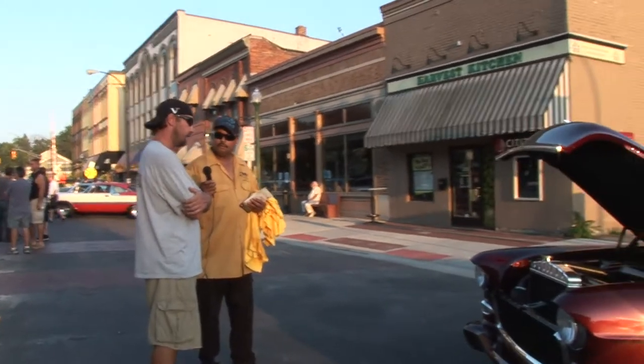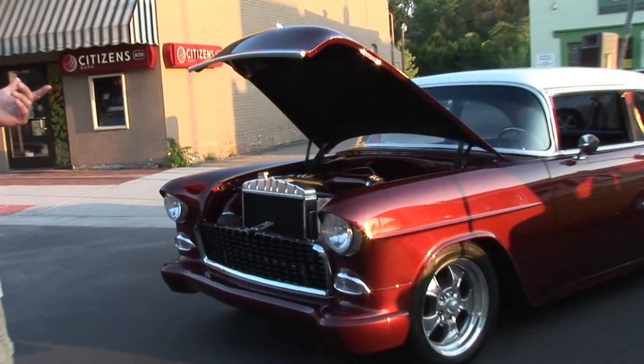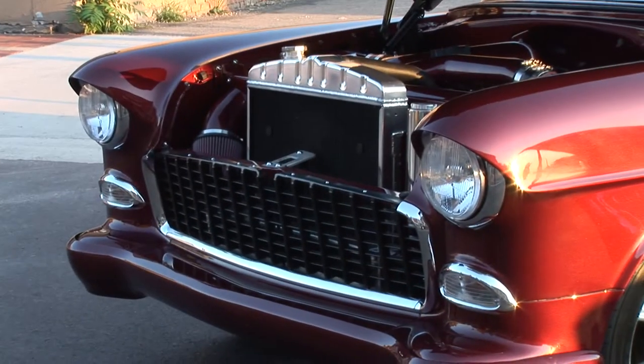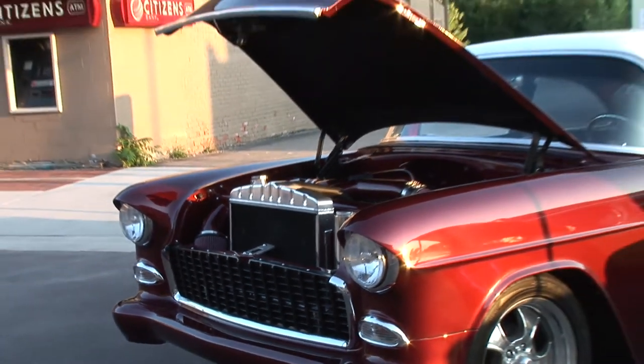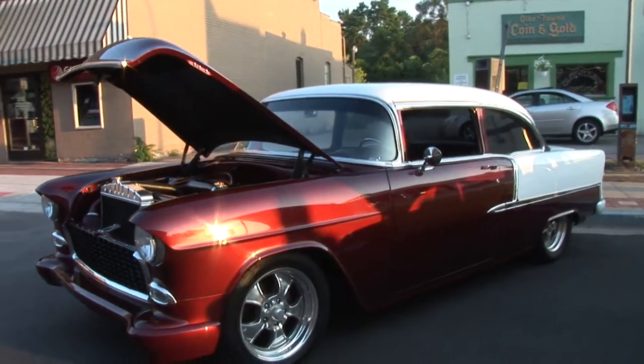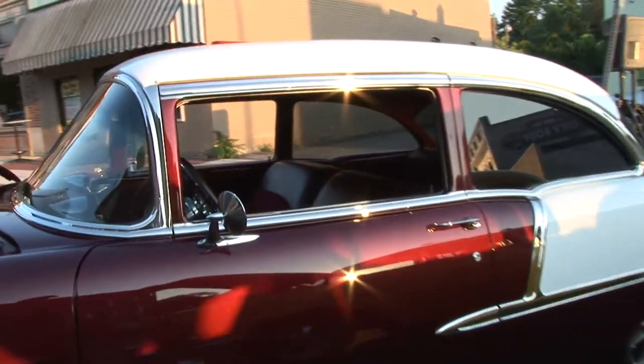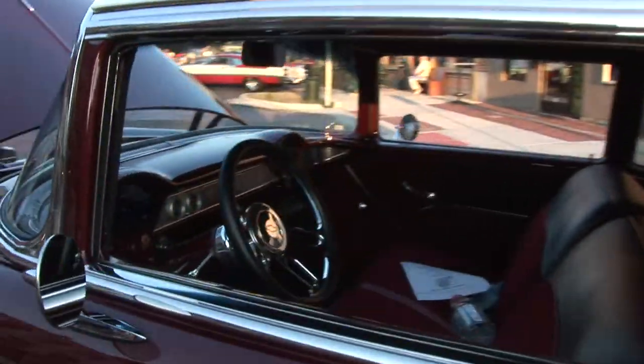We did a lot of stuff to it. We flipped the bumpers upside down, drooped the headlights, got rid of the vent windows, brought the taillights back, and made it a sleeper car. We took all the badges off, and as much stainless as we could, just to make it a sleeper.